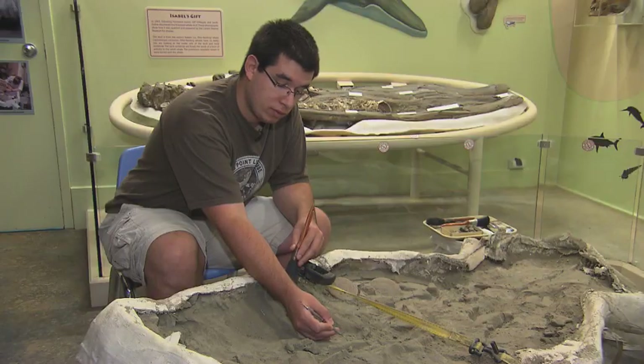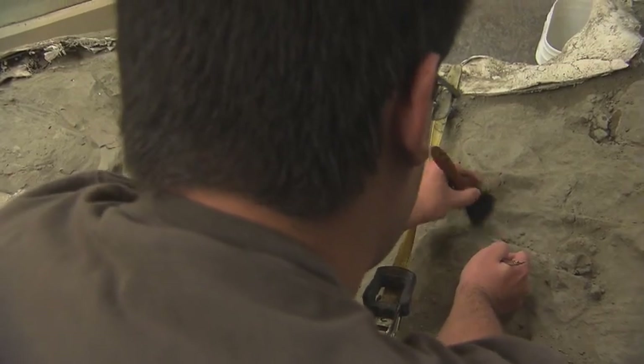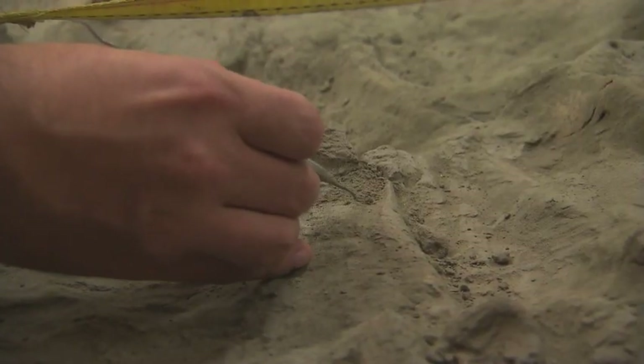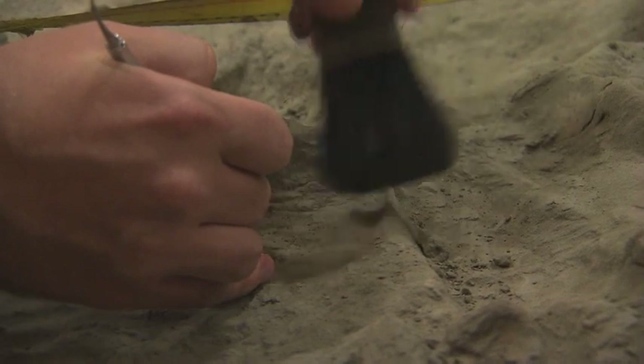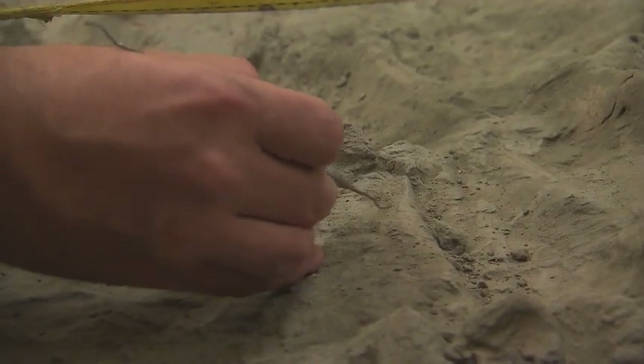It will take hundreds of hours to uncover the various pieces. Patrons will be able to see the work in progress, and eventually it will become a permanent part of the museum's collection. In Solomon's Island, I'm Charles Robinson. Thank you very much.